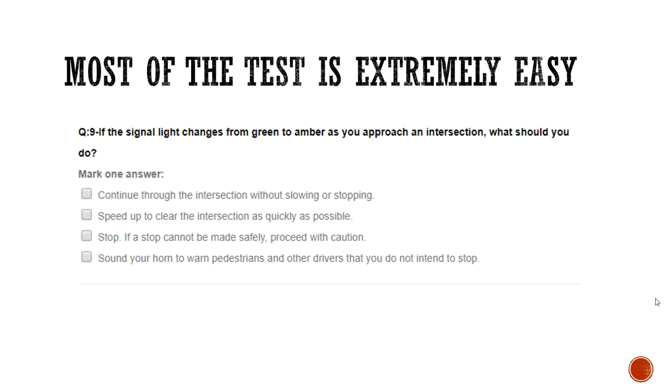For example: if a signal light changes from green to amber as you approach an intersection, what should you do? You're presented with three options that are clearly dangerous and stupid — continue through without slowing, speed up to clear the intersection, or sound your horn to warn pedestrians. By process of elimination, you're left with the sensible answer: stop, or if a stop cannot be made safely, proceed with caution. If you're struggling with this question, you're probably too stupid to drive. A lot of the theory test is like that.